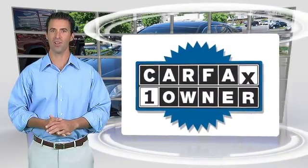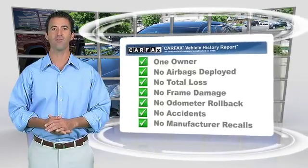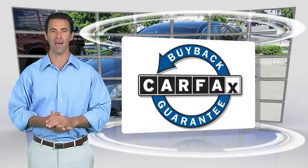This is a one-owner vehicle with the Carfax Vehicle History Report. Be sure to find a complimentary copy of this report online, or contact the dealership. This vehicle qualifies for the Carfax Buyback Guarantee.